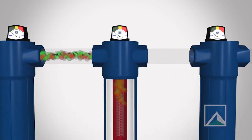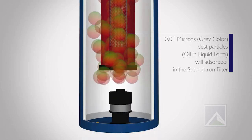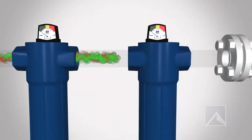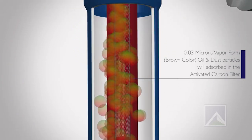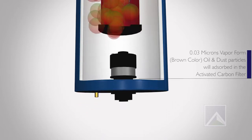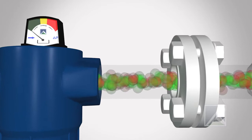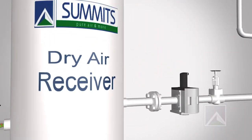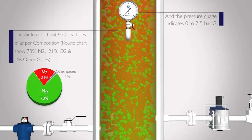The Sub Micron Filter removes 0.01 micron sized particles in liquid form. The Activated Carbon Filter absorbs 0.003 micron sized particles and oil in vapour form. The dry air tank receives moisture-free air and stores it up to 7.5 bar G.